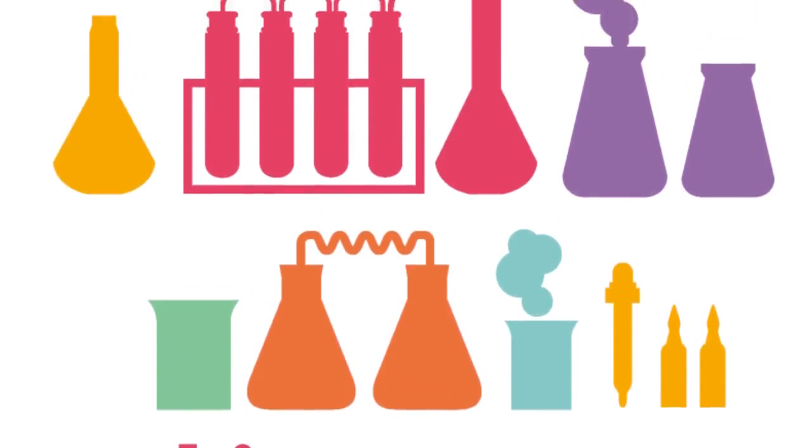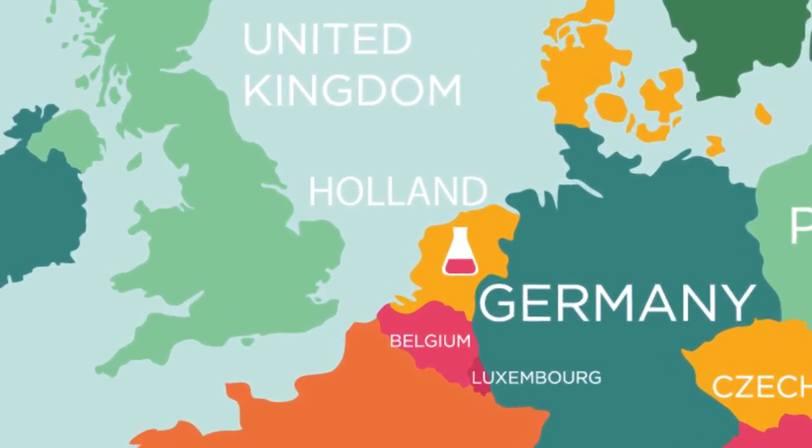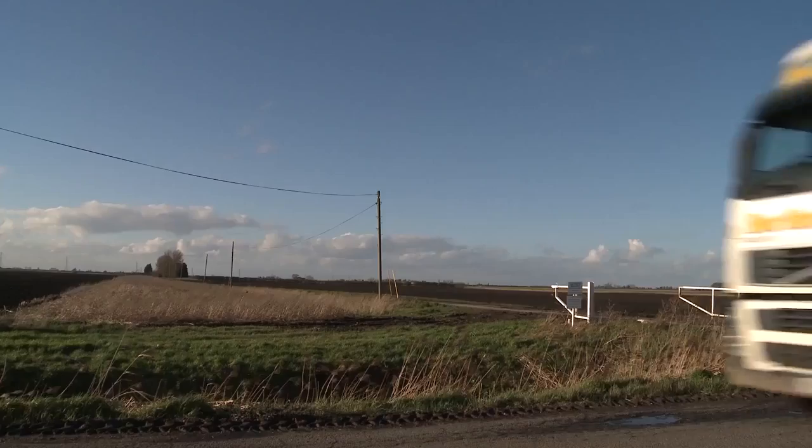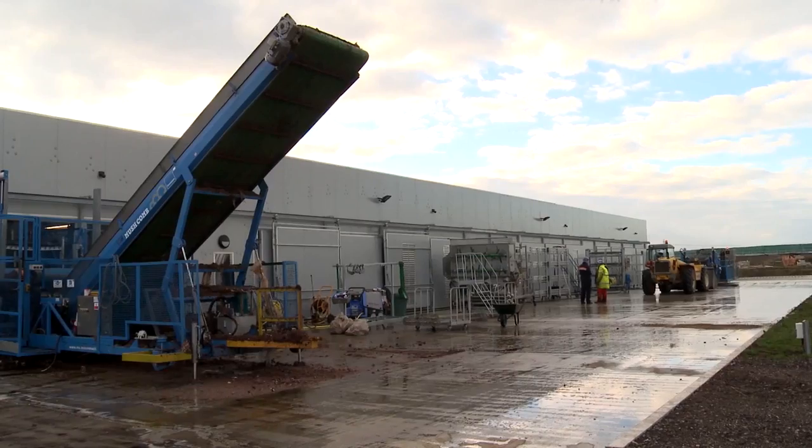The process begins in a laboratory in Holland where the seeds or spores are planted in a special soil, which is then transported to Mike's farm, arriving two weeks later.